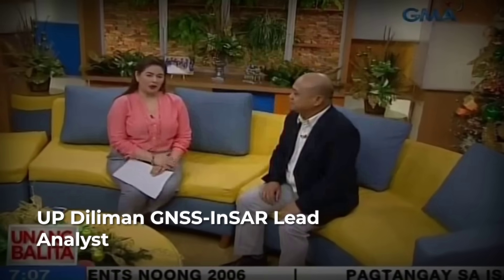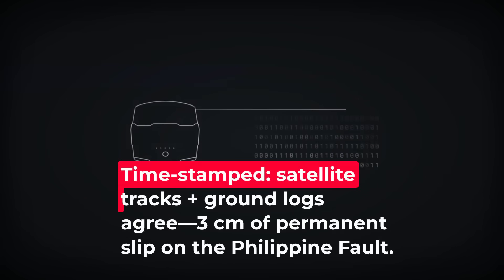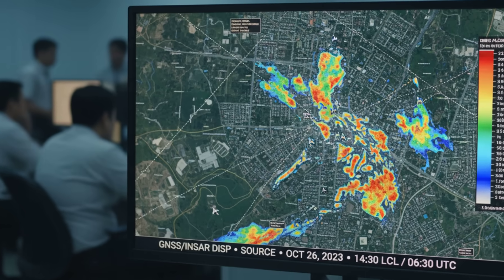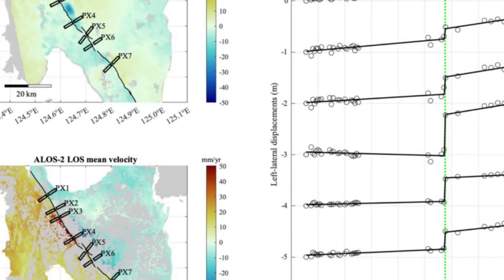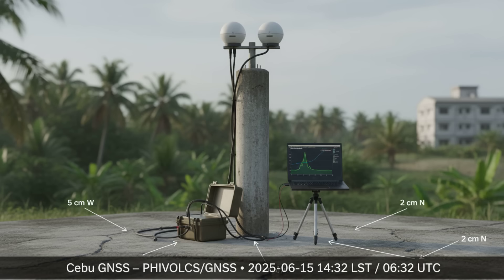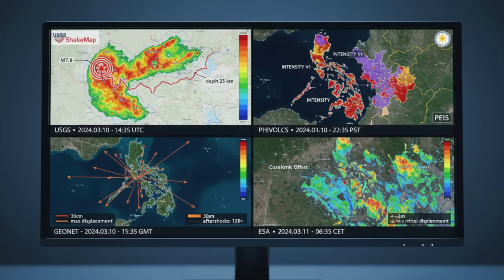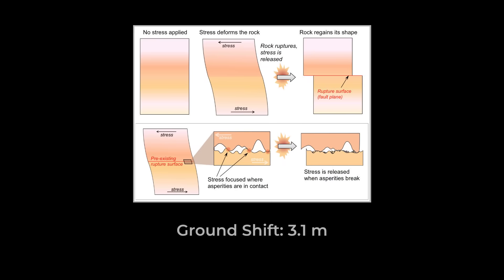The data from space and ground agree within two millimeters, confirming that the land itself has moved. A lead GNSS-InSAR analyst at UP Diliman describes the process: "We process satellite passes and ground logs side-by-side. When the offsets match, we know the rupture is real, not noise." Their team posts the first displacement map within 18 hours, labeling every station, every centimeter.